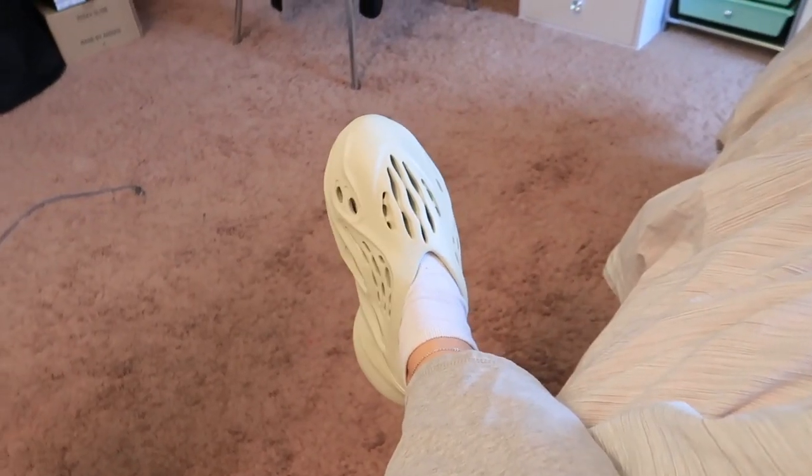They're so comfortable! Look at my little shoes — they're so cute on my feet because my feet are little. I'm really being a bird over these shoes, but these are fire. I'm sorry — if you don't have the Foam Runners, please get them. Look at these, look how fire they are.